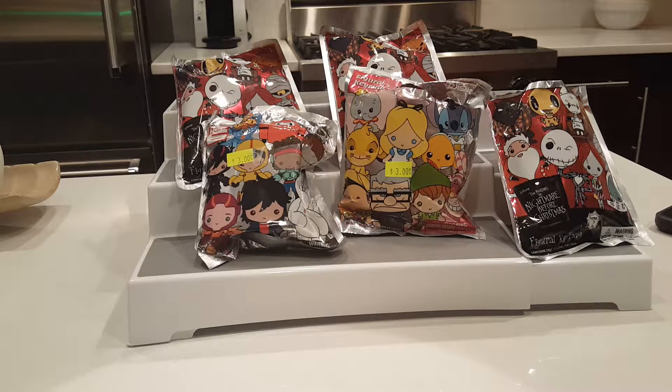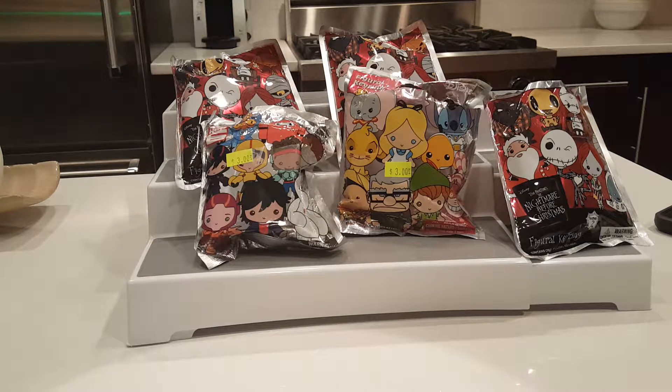All right guys, it's time for some figural key rings from Monogram International - some of my absolute favorites! Just to get a little backstory: occasionally when you go to Hot Topic they have sales. The Nightmare Before Christmas series actually had a sale where they were doing buy two Nightmare Before Christmas items and get one free. And if you go to their clearance section, obviously if you buy the key rings or any blind bag, you know that folks feel the bags.